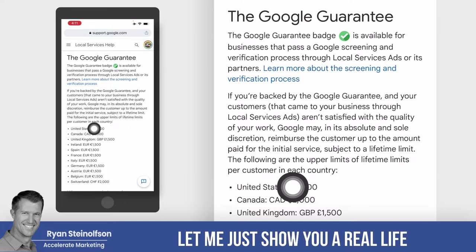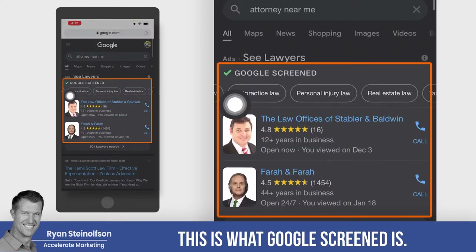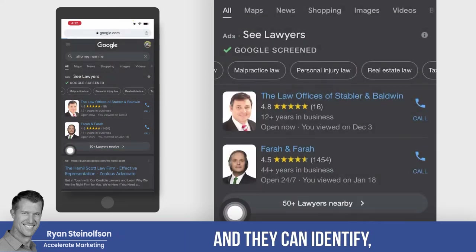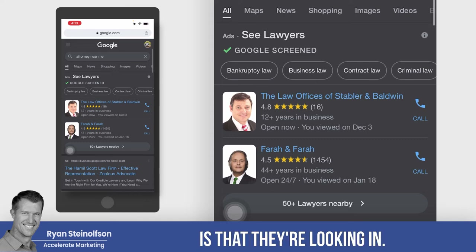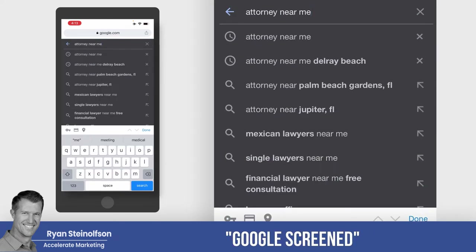Let me show you a real-life example. Here are the results in the search — this is what Google Screened looks like. You get that check badge right there, and people can go down and identify other attorneys in that 33458 zip code or whatever zip code they're looking in. So that's an example of Google Screened.